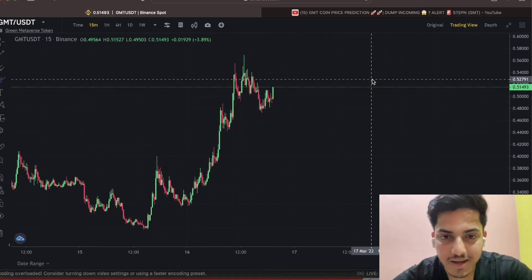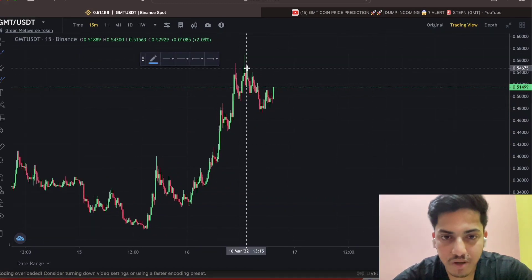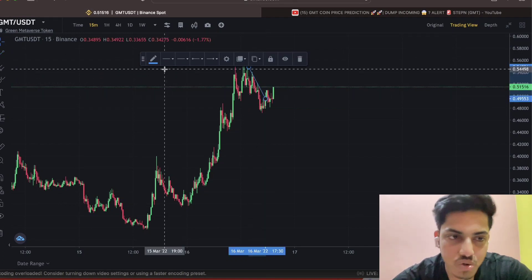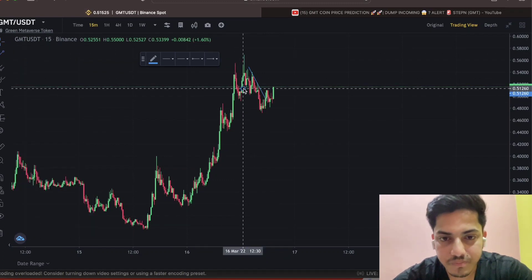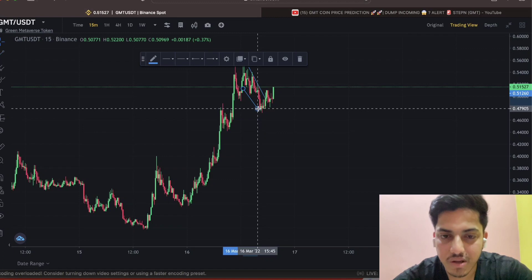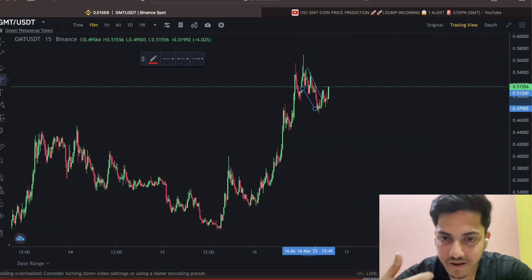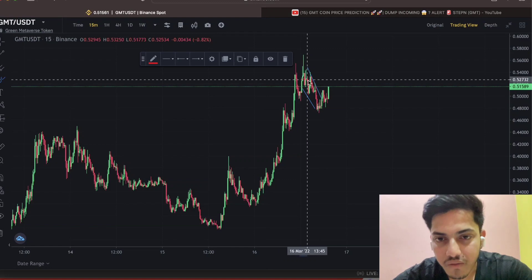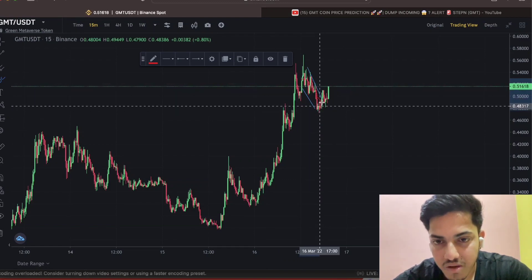If I do technical analysis, what the chart is indicating right now — I should draw a falling wedge from the top, which is about 56 cents. Drawing two trend lines from the top, you can see a falling wedge pattern. Whenever you see a coin is bullish and it's forming a falling trend line, that's a good sign. In a falling wedge, most of the time it breaks out — and you can see it confirmed the breakout and it's popping up hard.